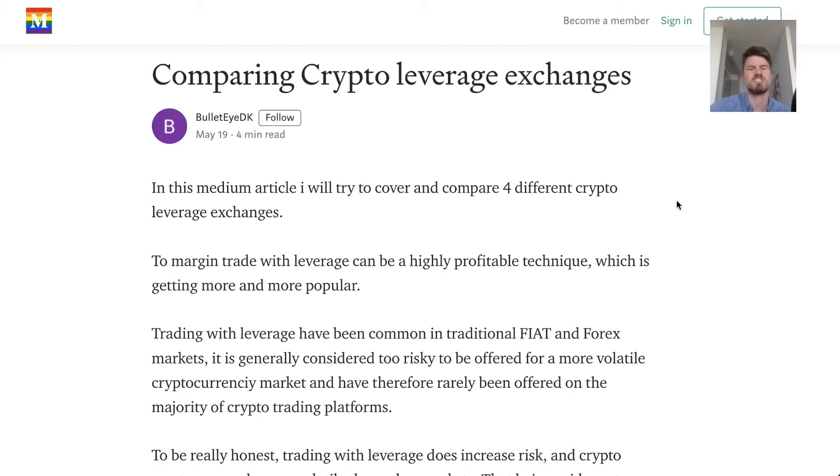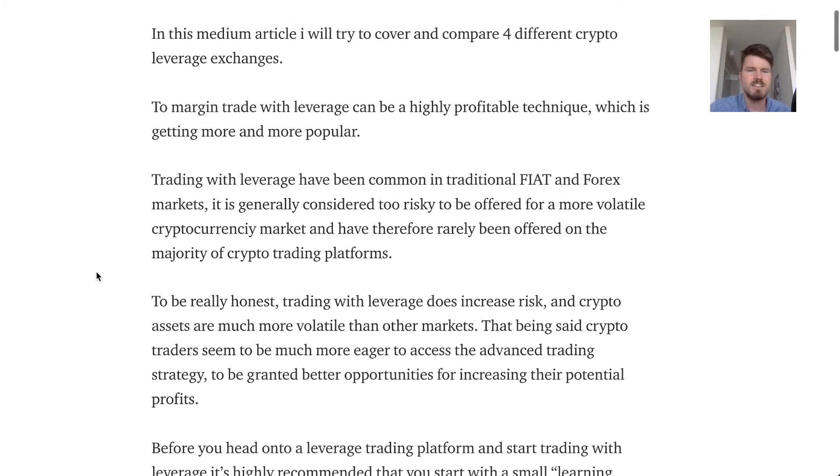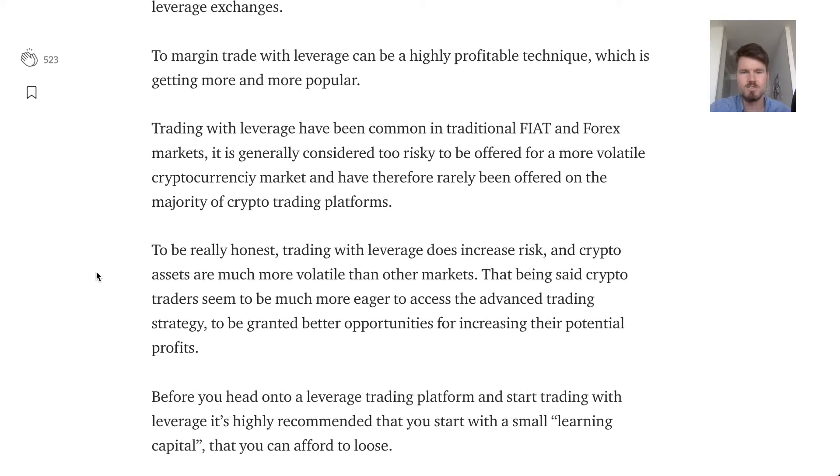Comparing crypto leverage exchanges for margin trading. You might be interested in learning about margin trading and seeing what options you've got, and I'll quickly cover this in this video. Margin trading has become a very popular technique in forex trading and now also in cryptocurrency.